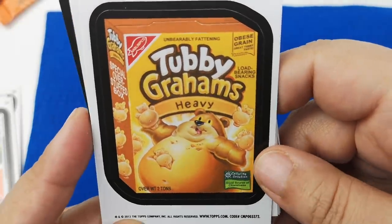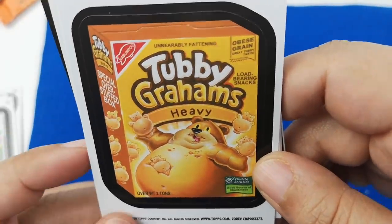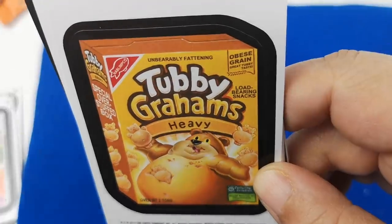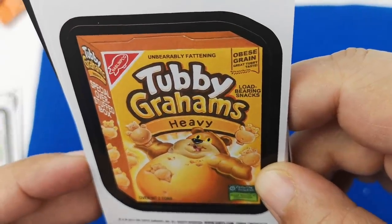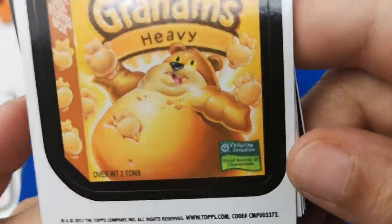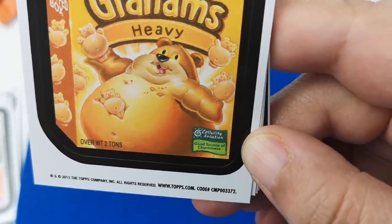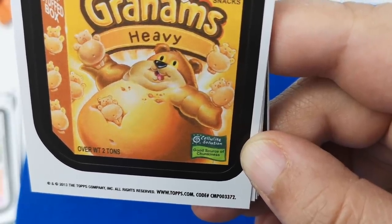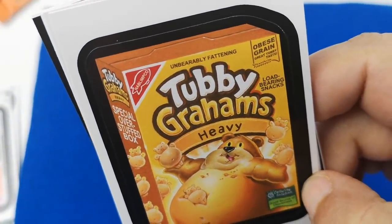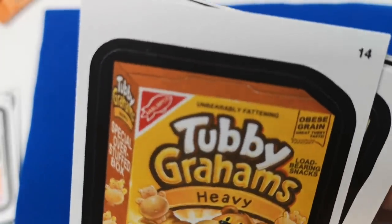'Tubby Grams' — I kind of like this one. 'Flavor is heavy, obese grain, great tubby taste, load-bearing snacks.' I really like the details. 'Cellulite solution, good source of chunkiness, special overstuffed box.' This is really cute — I really like the details on these things.